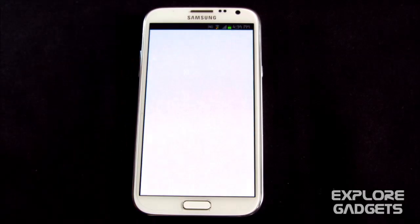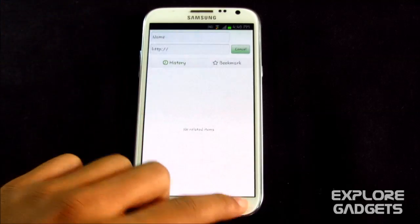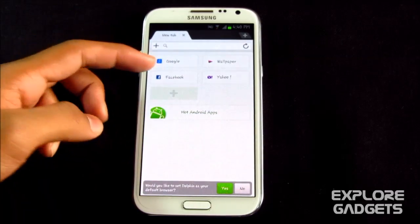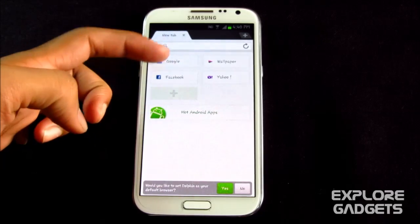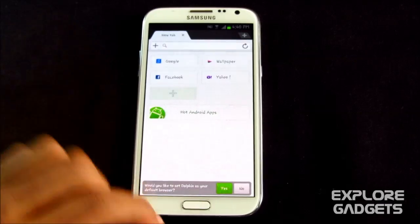The next one is Dolphin Browser — one of the fastest and easiest browsers for Android. You also get extra plugins and more in the Play Store. You can use the add button for bookmarking, and frequently visited websites can be added for easy access. By default you have Google, Yahoo, Facebook, and wallpapers. It's a totally cool browser.